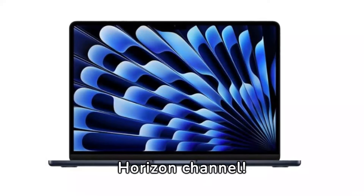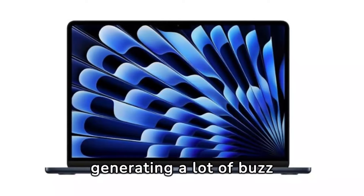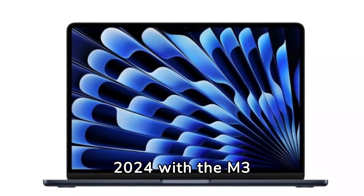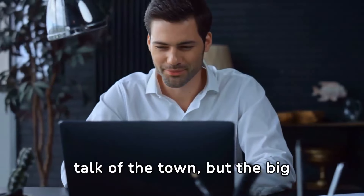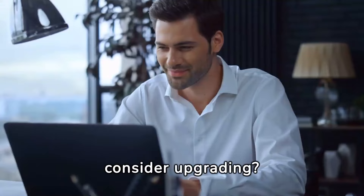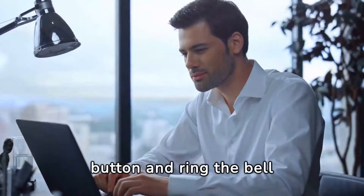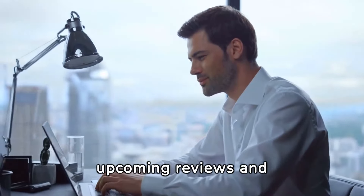Welcome to Byte Tech Horizon channel. Today, we're talking about a device that's generating a lot of buzz: the MacBook Air 2024 with the M3 processor. This laptop is the talk of the town, but the big question is, should you consider upgrading? If you're new here, hit that subscribe button and ring the bell so you won't miss out on our upcoming reviews and guides.